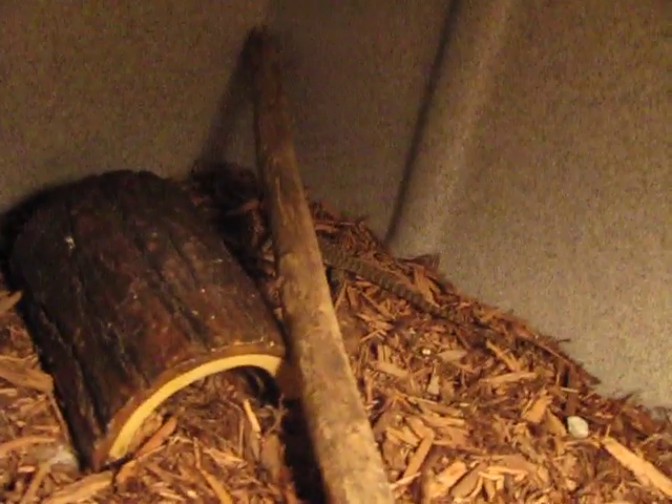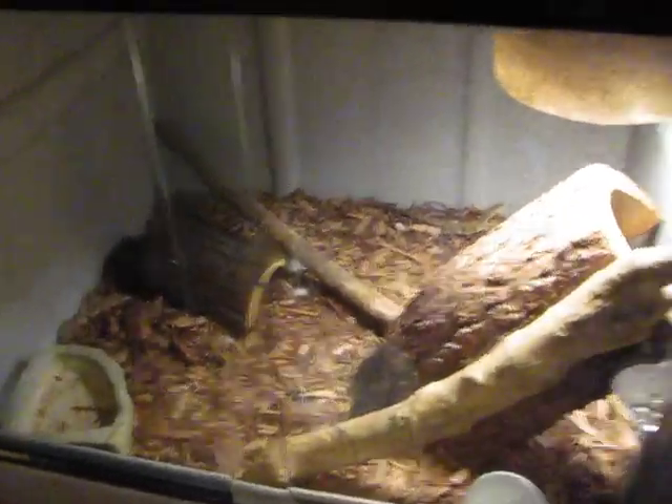The male is really skittish. Neither of them might be held particularly, but the female will eat off tongs. They're pretty awesome though. I had a Timur at one point — when I got it, it was in bad shape and ended up passing away. But these are doing awesome and eating great, and I'm definitely glad I was able to get them.